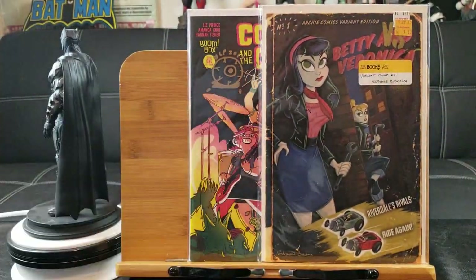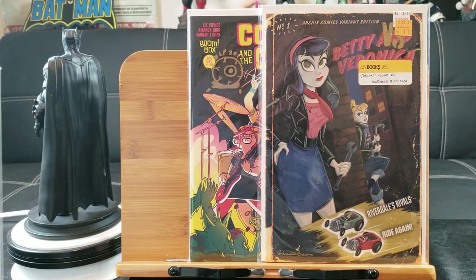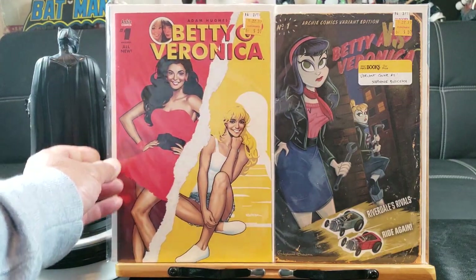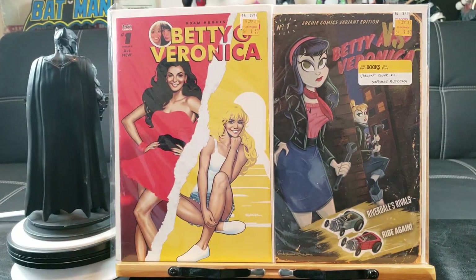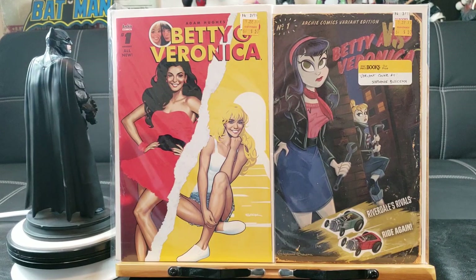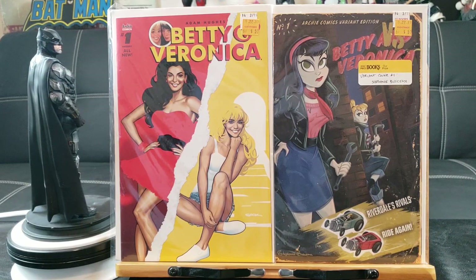Got a couple of these Betty and Veronica variant editions. That's the Stephanie Buscema variant cover, and this is the regular cover, I think. I did not read it and I probably won't, because I'm not really a big fan of Archie Comics.